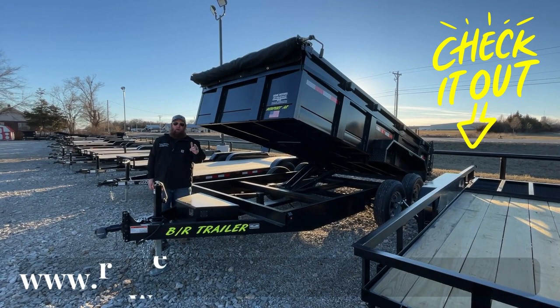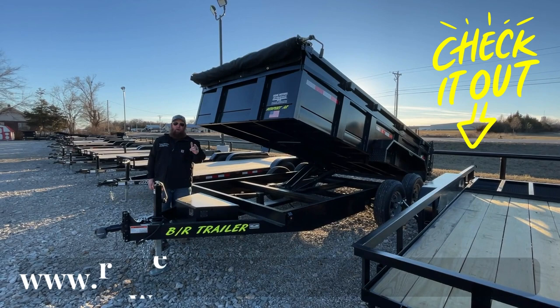Come check us out on our website, RowMotorsAndTrailerSales.com, and as always, buy low, buy from Row, baby! Woo!